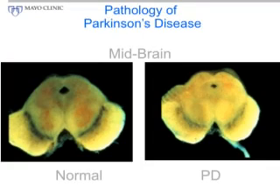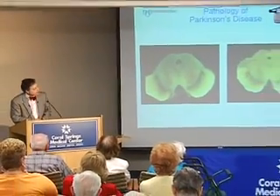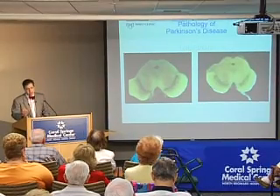The substantia nigra — which means 'black substance' — is right here. It's black because those nerve cells contain neuromelanin, which makes them dark. In Parkinson's disease, as those cells die off, you have paling of that region because you have fewer of these cells with melanin in them.